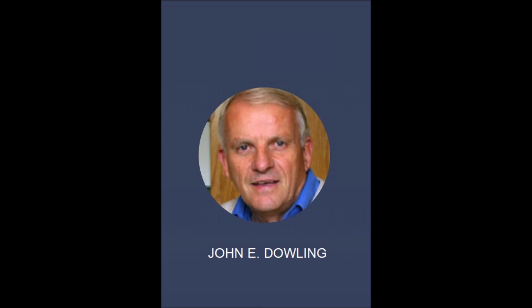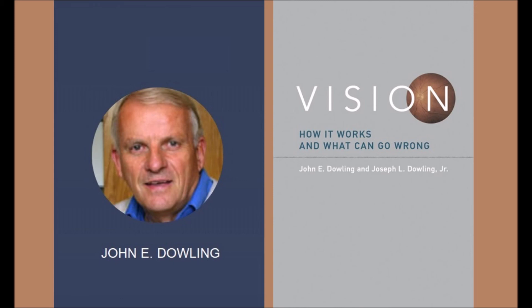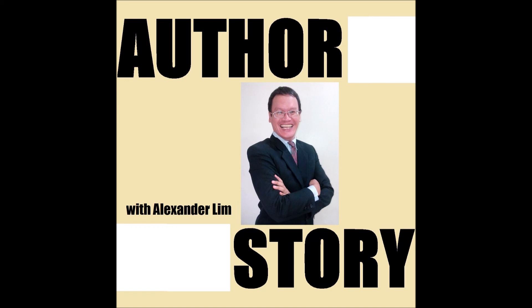In closing, the book is Vision: How It Works and What Can Go Wrong, by John E. Dowling and co-author Dr. Joseph L. Dowling Jr. You can find their book on Amazon. Thank you very much, John, for being on Author Story and sharing your expertise. I've enjoyed this conversation very much and hope it's useful to many listeners. Please check out Vision and subscribe to our channel. See you next time on Author Story.